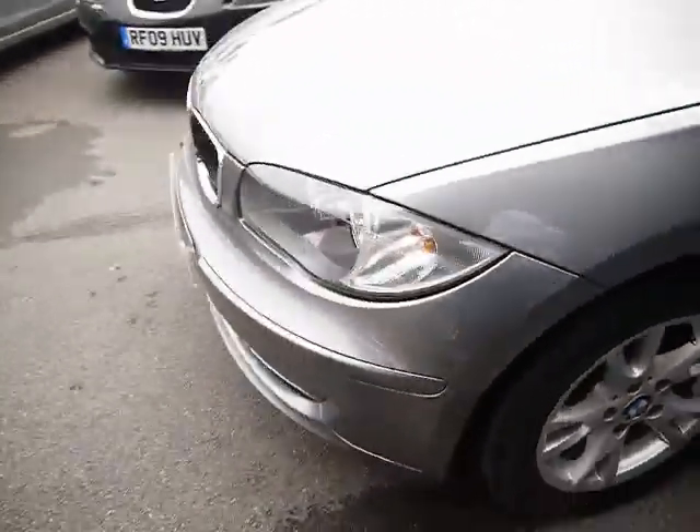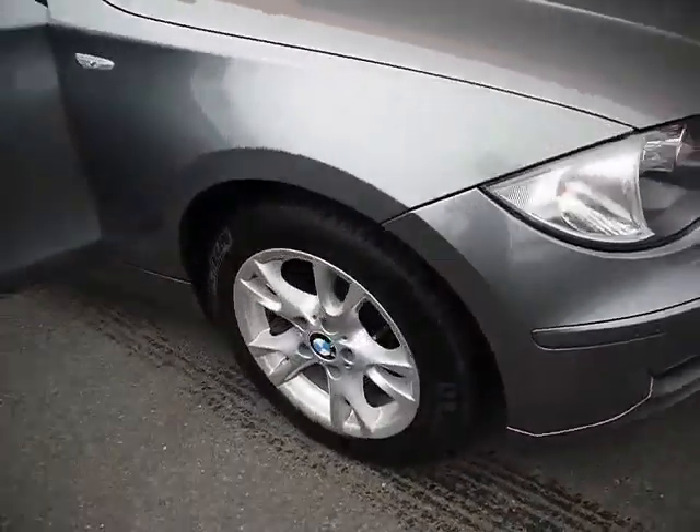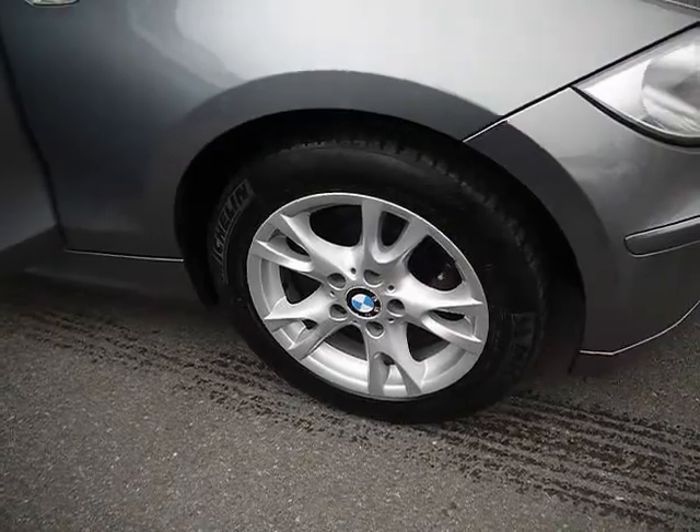We've also got front parking sensors and front fog lights. 16 inch alloys with no signs of them touching the kerb and no scuffs or marks.